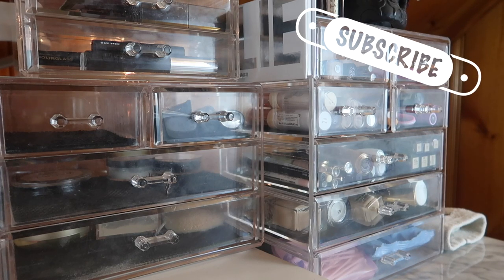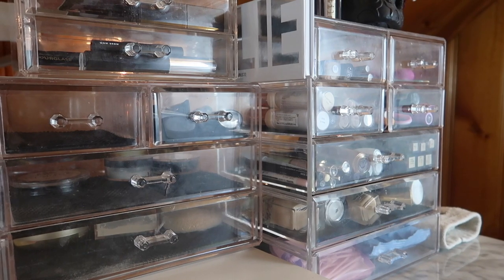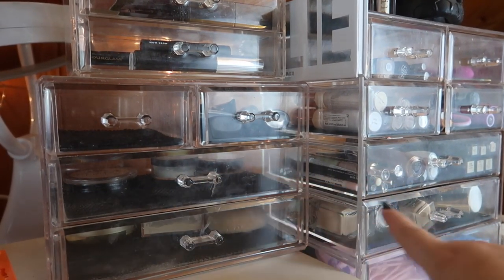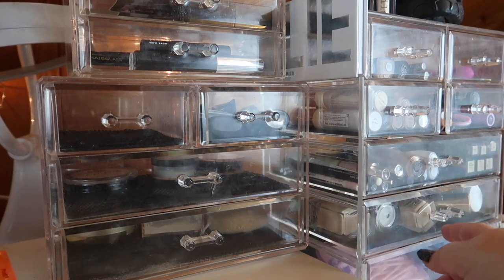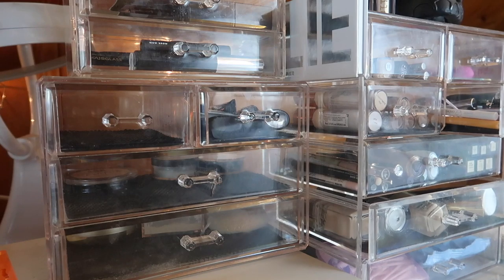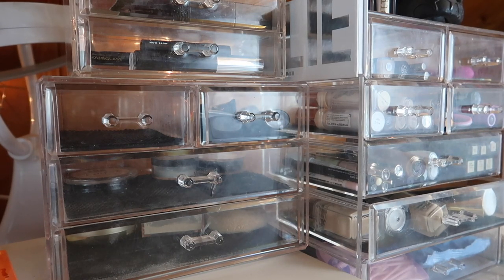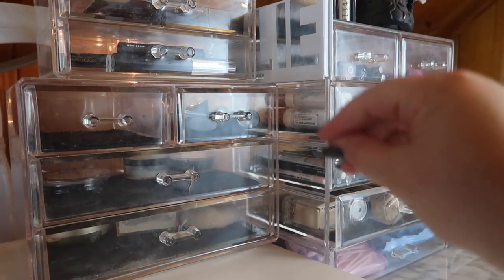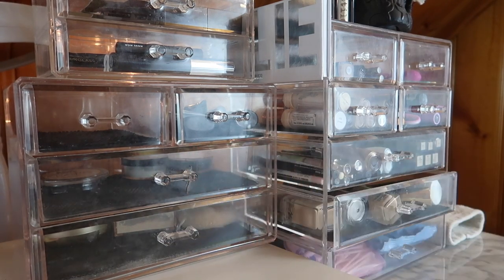I'm currently in the process of reorganizing my whole makeup collection, which is still a bit of a mess. This is my new everyday makeup basket setup, with a drawer for foundations. I'm keeping powders and highlights in two drawers, foundations, primers, lipsticks, eye products, and concealers each in their own sections. Ideally I'd like this whole area to be my everyday basket, but I'm still working on that.